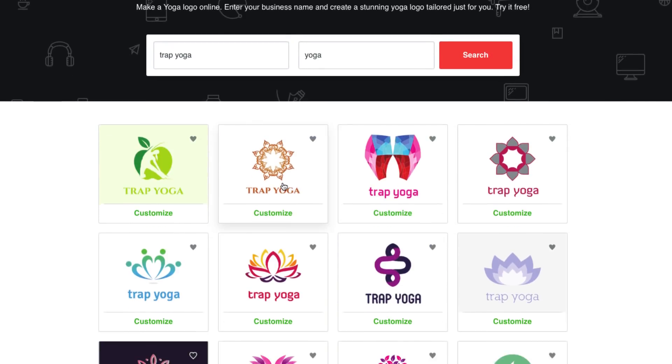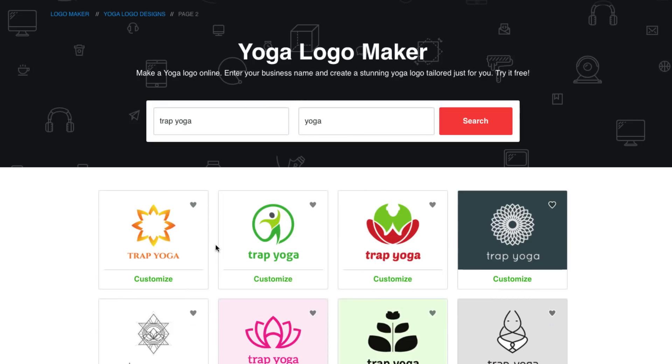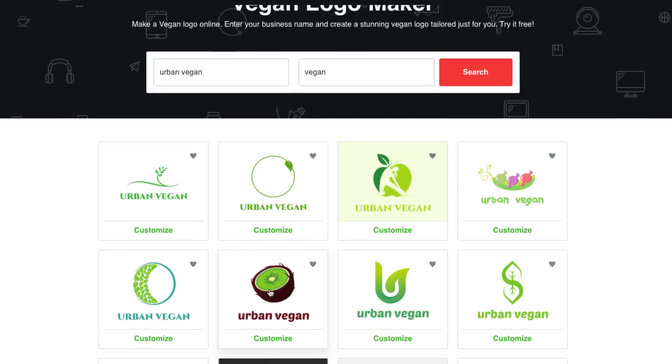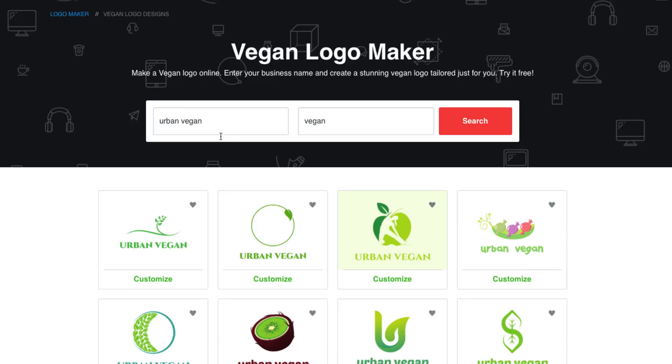You can use this same process for anything — whether it be yoga, veganism, or something called 'the urban vegan.' Same process using the keyword, and you can get some fantastic stuff.